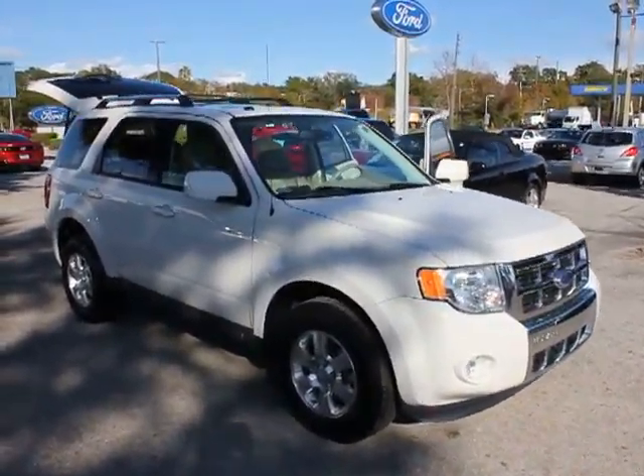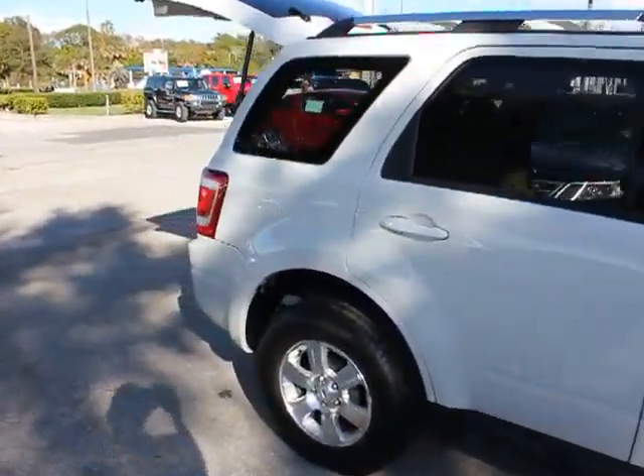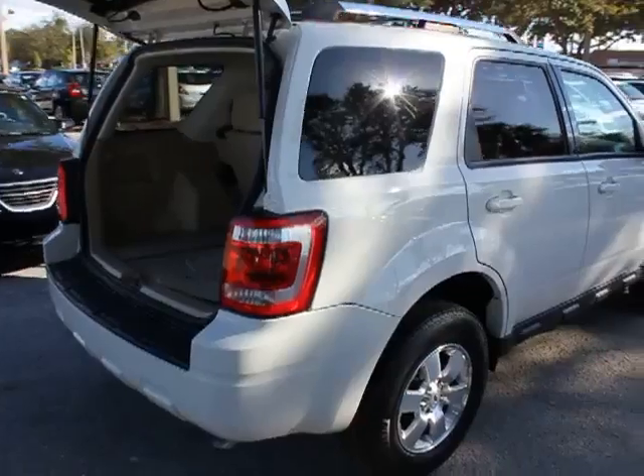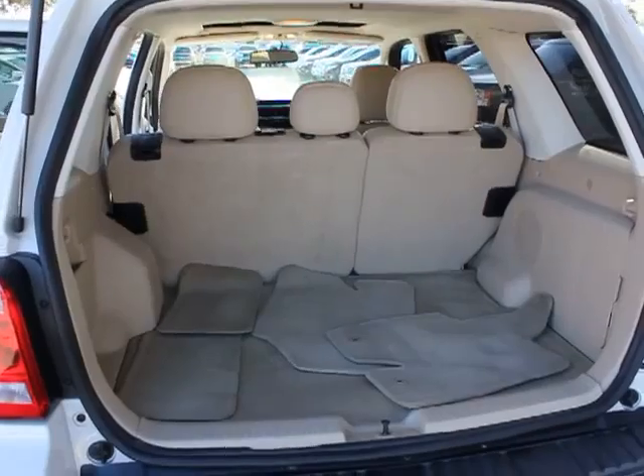2012 Escape. Gas engines flex, tow, sip, and go with Ford Escape, and is priced below $25,000. This vehicle has less than 30,000 miles. Here are some of this vehicle's great options.